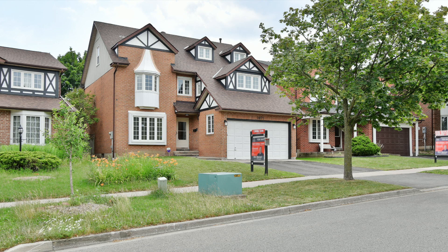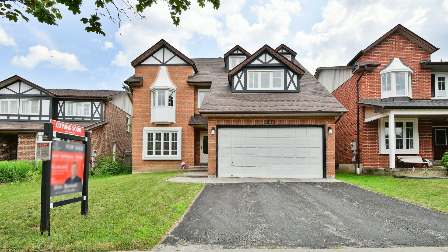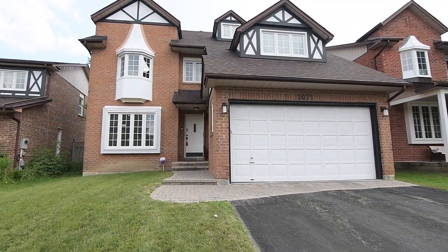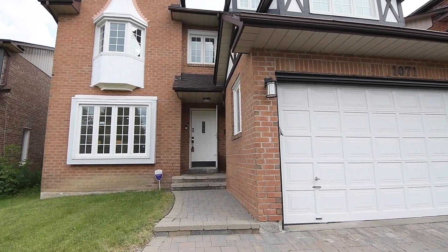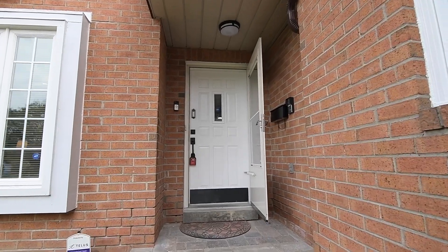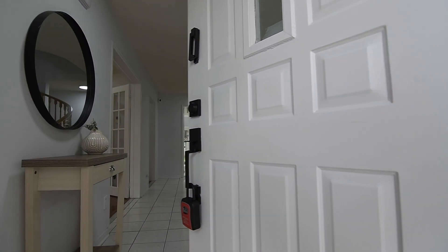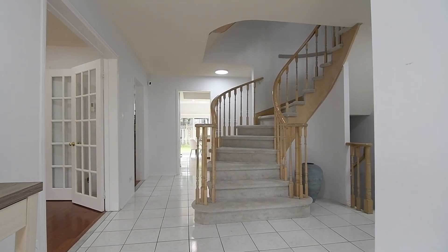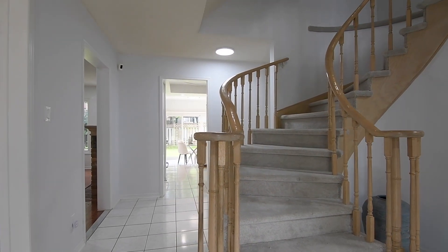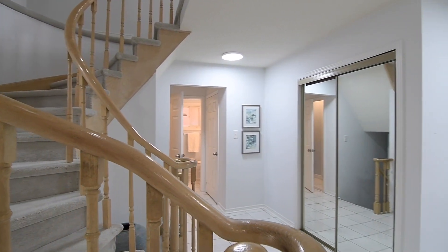Welcome to 1071 Glen Anna Road, a wonderful multi-level five-bedroom home with three washrooms situated within a highly sought-after neighborhood of Central Pickering's family-minded Liverpool community. Featuring a brick exterior and a stone interlocking walkway to its covered front entrance, this well-maintained home has been freshly painted with a bright yet neutral decor, the main level showcasing an open theme layout with pot lighting, upgraded light fixtures, as well as windows with mainly north and south-facing exposures, all which amplify the spaciousness of its reception area and the principal rooms.